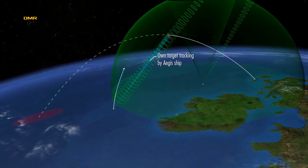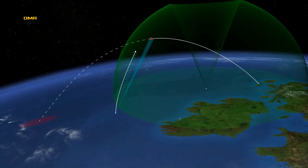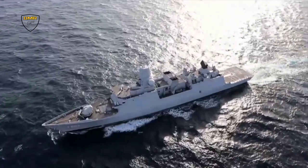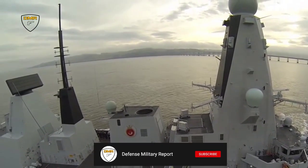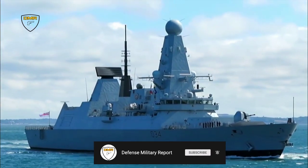The S-1850M is also claimed to be highly capable of detecting stealth targets and is able to detect and track outer atmosphere objects at short range, making it capable of forming part of a theater ballistic missile defense system. This is why the Royal Navy selected the S-1850M long-range radar to complement Samson on the Type 45 destroyers.